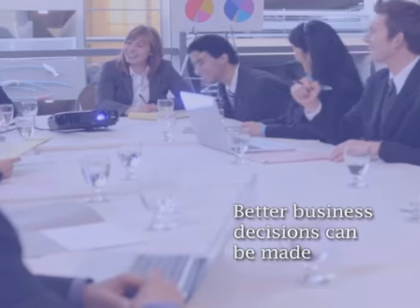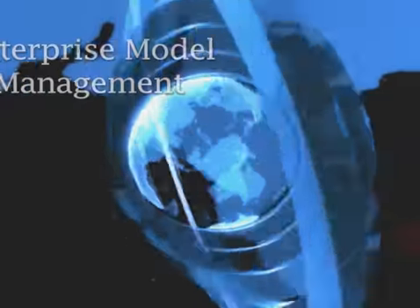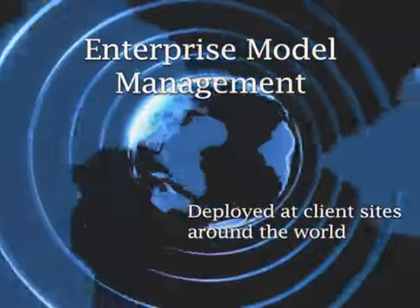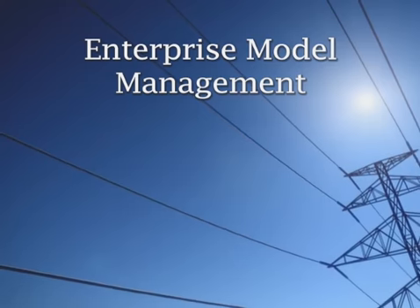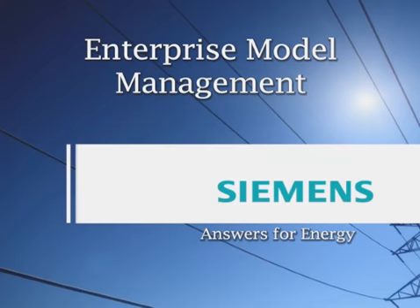And that means benefits go straight to the bottom line. Enterprise Model Management is a proven solution that has been successfully deployed at client sites around the world. Start saving time, energy, and money with our Enterprise Model Management Solution from Siemens PTI. Answers for energy.